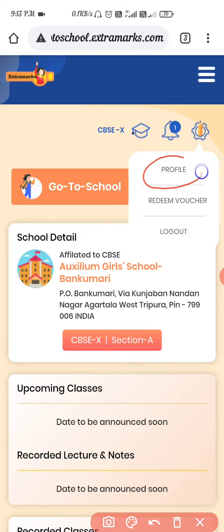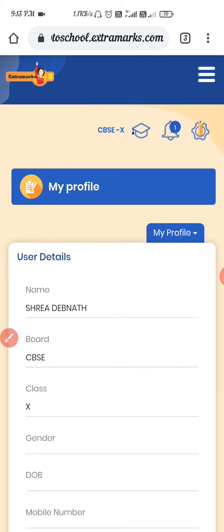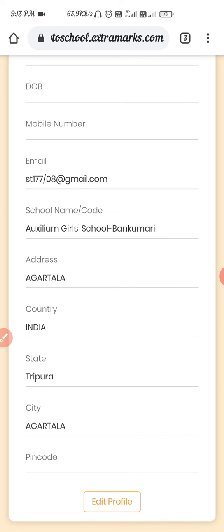You have to click on Profile. Tap on the profile option — this will lead to the profile page. Then scroll down and click on Edit Profile.